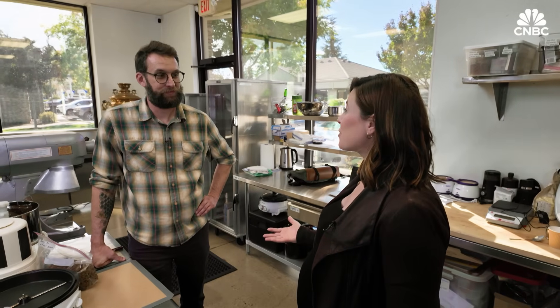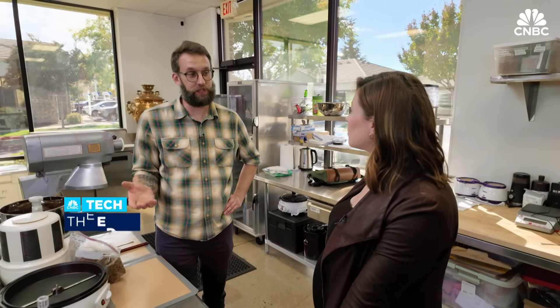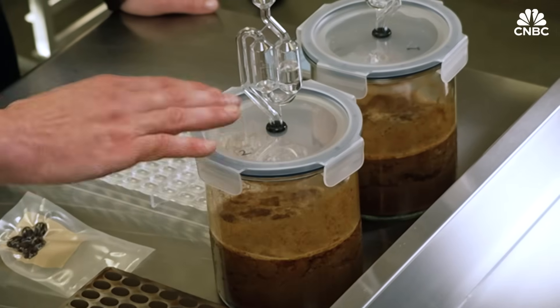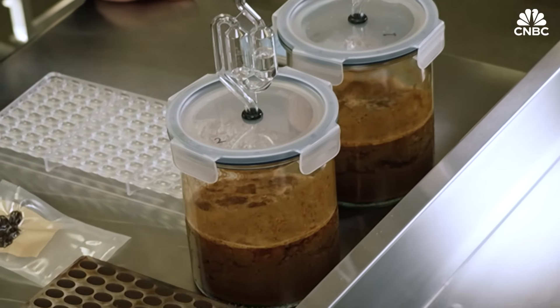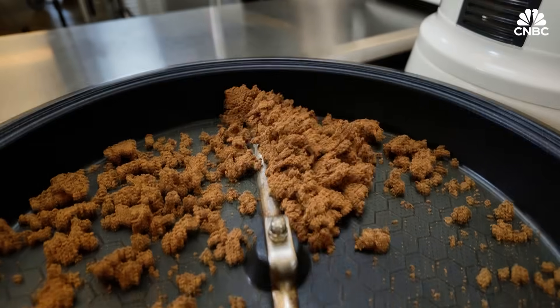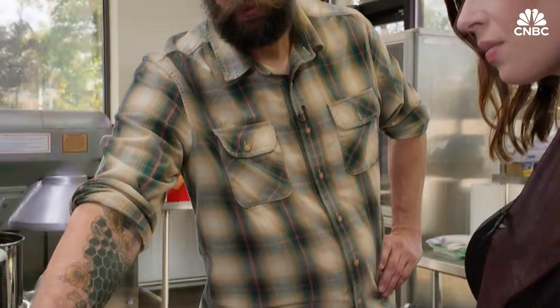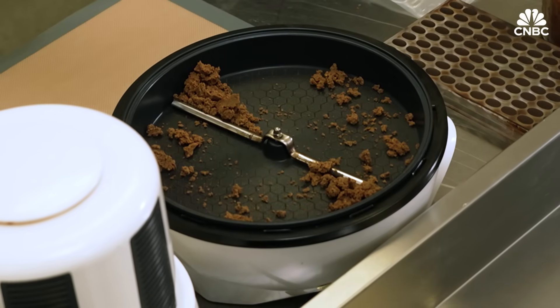Steve walks us through the process of creating cell-based chocolate. The first step, when we take the cells from the science team, is we ferment the cells with yeasts that you might find on conventional cocoa farms. Next, we take those dried cells and throw them in a roaster, which you would typically find in a conventional chocolate making process as well. There are a lot of precursor molecules that get made during fermentation, and those precursor molecules combine during roasting to give you chocolatey notes in your finished chocolate.